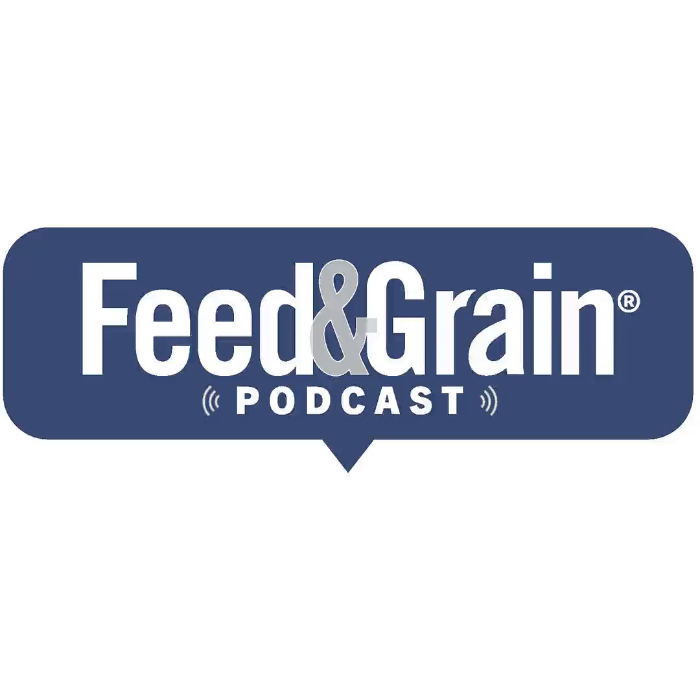Thanks for coming and being on the podcast. Would you mind telling me and the listeners a little bit more about yourself and what you do in the industry? Yes. My name is Carlton Skipper, and I am with Vicam. I am the Southeast Regional Manager for the region, concentrating mostly on the Southeast area of the United States for test kits, equipment, and mycotoxin solutions.